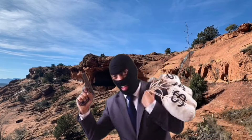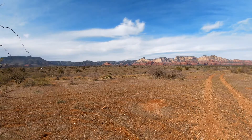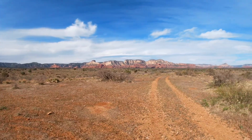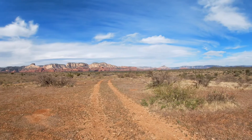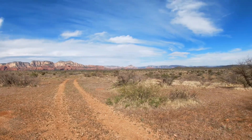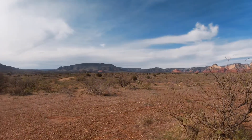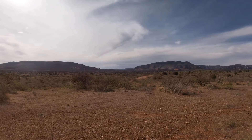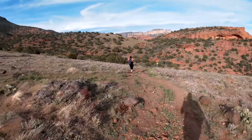Quick, where's the hideout? There it is out in the distance — Robber's Roost. Beautiful Arizona. So very nice. Let's start walking.